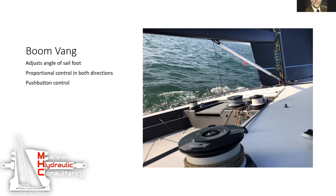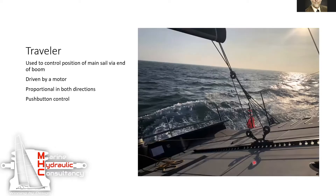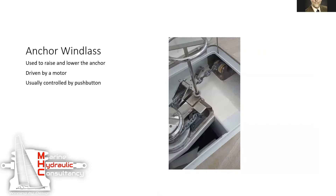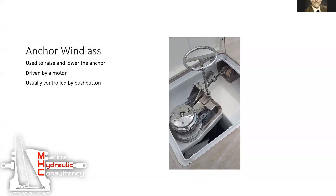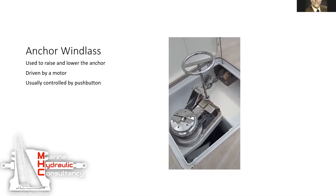The boom vang is another hydraulic object that actually pulls down the boom and tightens the sail. The faster they sail, the tighter the sail will be. On the back of the boat there's a traveler that moves the back of the boom back and forth to optimize the angle of the sail with respect to the wind and the direction of the boat. And we have a windlass here — this is for pulling in and letting out the anchor.